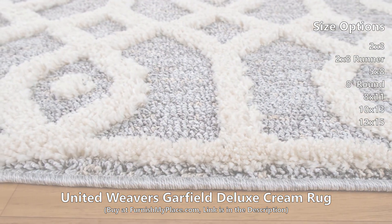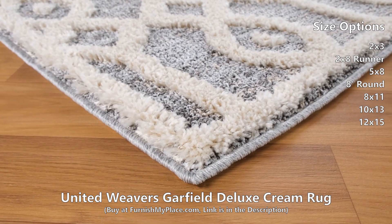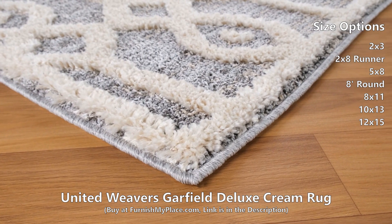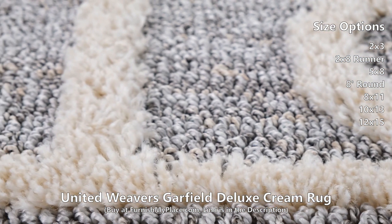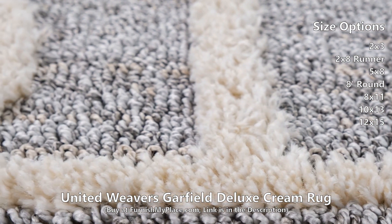Trendy and appealing, the Garfield collection is an exquisite and beautiful assortment of trendy rugs. With a carved, high-low design and stunning designs, this gorgeous collection will enrich your room decor. Competently machine-made in Turkey using polypropylene tricolor frieze for an elegant look.